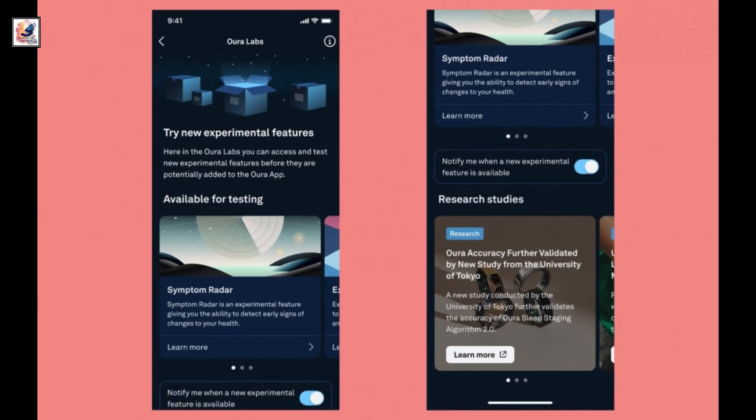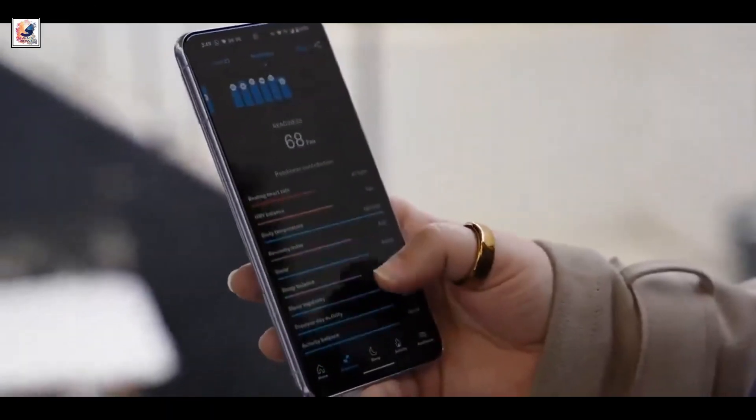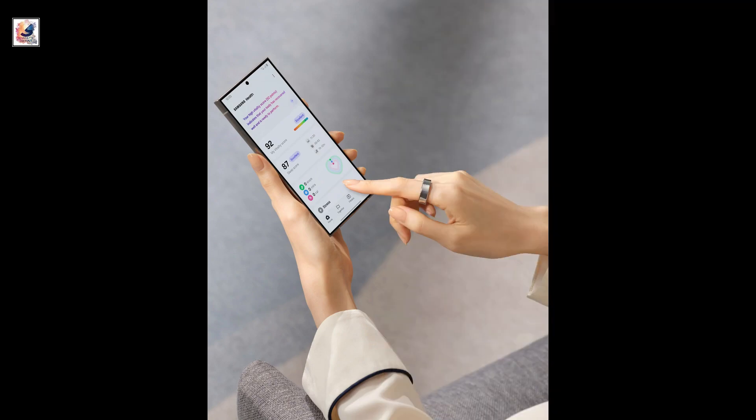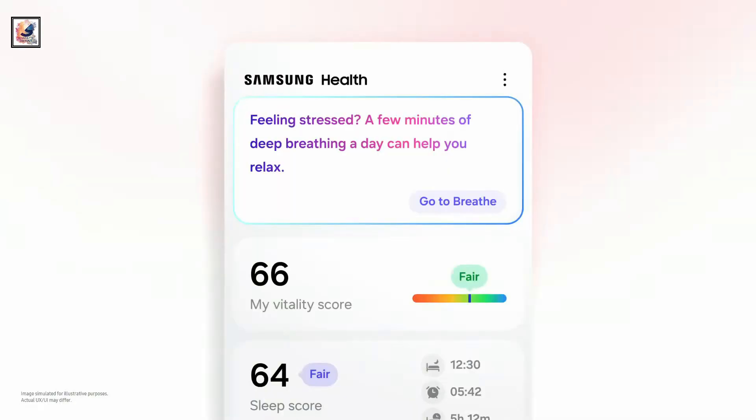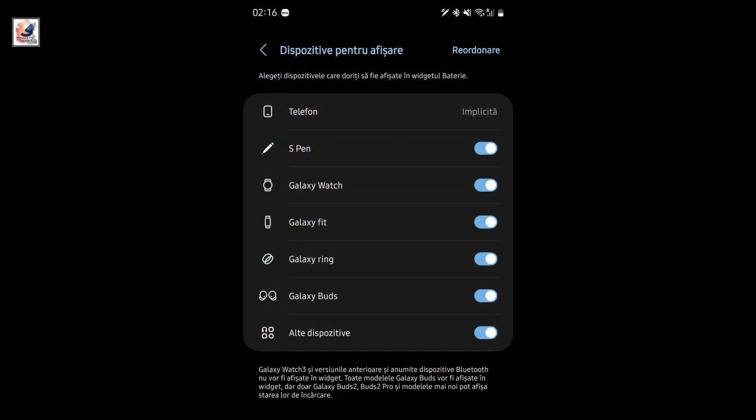The Galaxy Ring will include a suite of sensors for tracking various health metrics. Users can also set specific well-being goals and receive feedback on their progress via booster cards, available in the Samsung Health app. The Samsung Galaxy Ring is now listed in the Battery Widgets section of the Lock app alongside other Samsung devices.